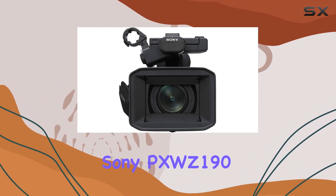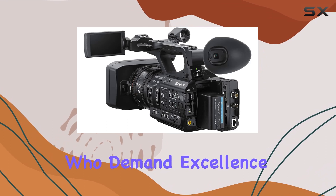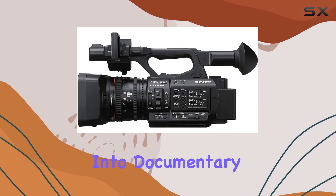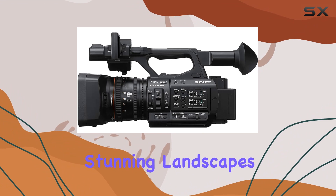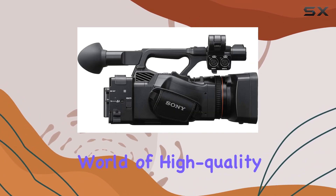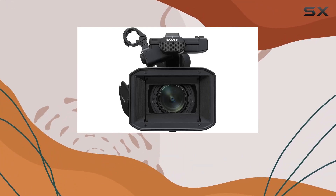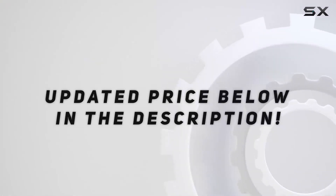In conclusion, the Sony PXWZ190 is a top-tier 4K camcorder designed for professionals who demand excellence. Whether you're into documentary filmmaking, live events, or capturing stunning landscapes, this camcorder has you covered. Dive into the world of high-quality videography with the Sony PXWZ190. Check out the video description for the updated price.